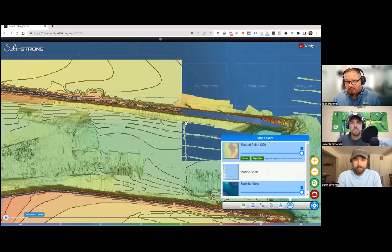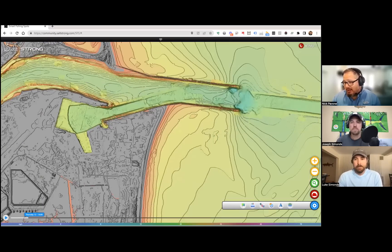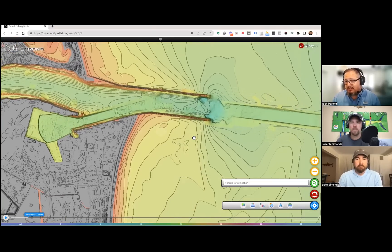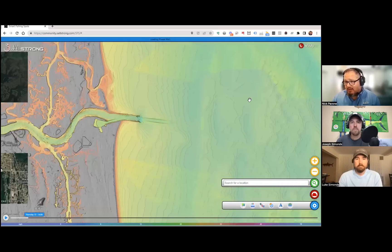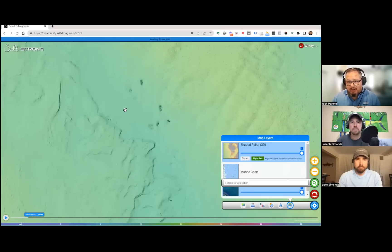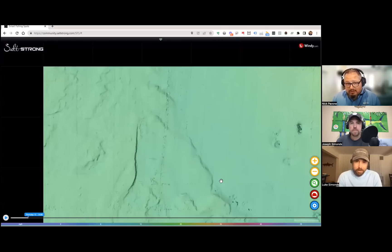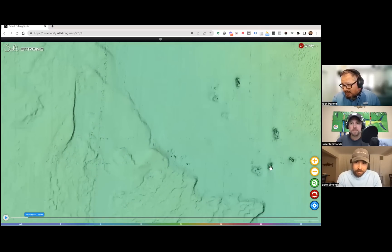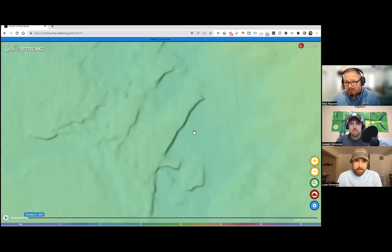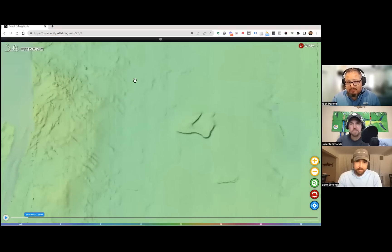We also added a search function so you can search and go straight to another location instead of panning the map — just type it in and select the city. Going back to the high-res content, I was looking at some really interesting offshore structure right off the beach — what looks like a wreck, possibly a container ship or something, and some really nice-looking ledges nearby. The search feature and structure discovery make pre-trip planning much faster.